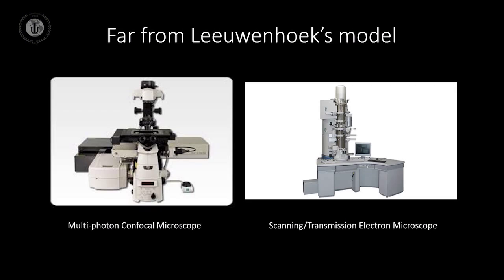On the left you'll see a confocal microscope, and on the right is an electron microscope. The electron microscope can actually scan to the atomic level, and the confocal microscope can actually look at cells in greater detail.